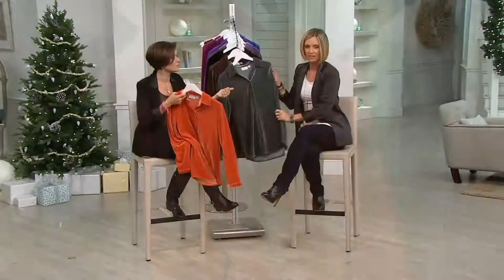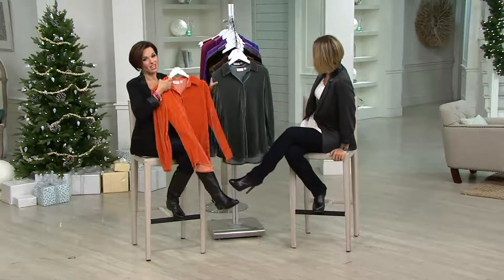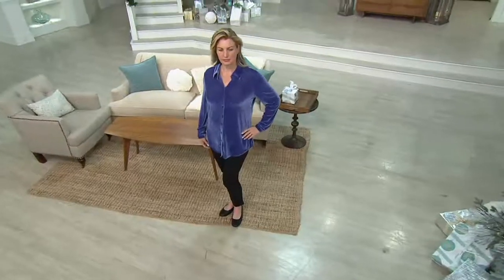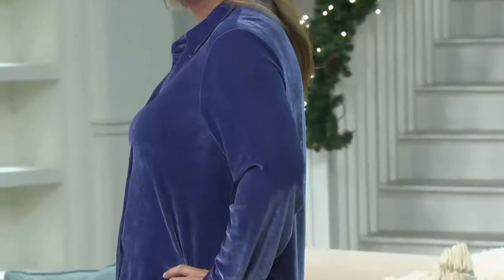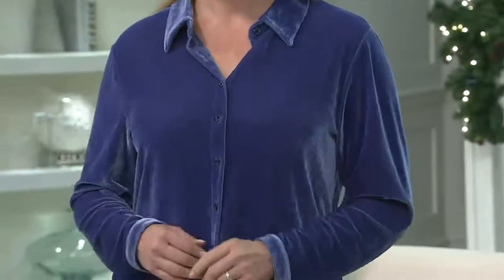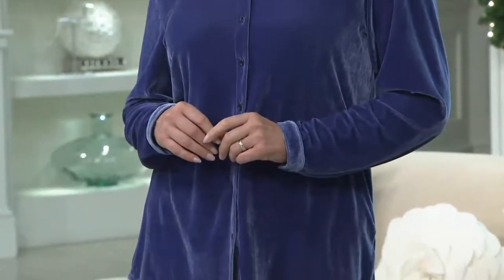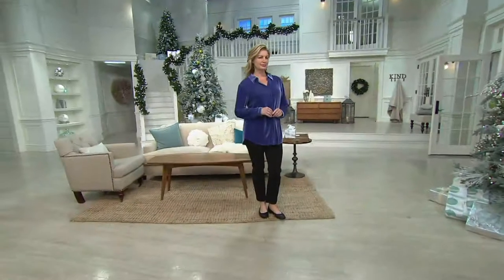Of course you can wear it — we had the Liz Claiborne New York ankle pant early on in the show, that would be really good with it. We also have Denim & Company jeggings coming up in the show that would be a great fit for this. Does Susan Graber have anything in her today's special value collection? She has a skirt — the faux leather skirt with the ponte back would be very clean with that, fabulous. You could even open this up and put it on as kind of a jacket over the cami from Kathleen Kirkwood, draping it open — it would work as well.